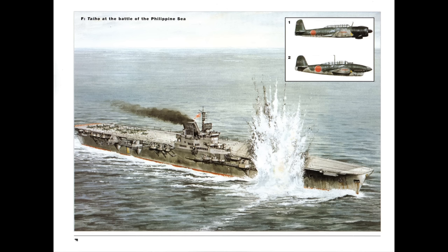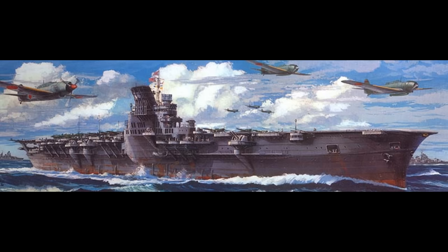Initially, the Taiho appeared to have weathered the impact relatively well. Although the forward elevator was jammed, Vice Admiral Ozawa ordered it planked over so that aircraft operations could resume, and the ship had only lost about a knot and a half in speed, primarily to reduce the force of water coming through the hull. No fires appeared to have started, and so the carrier went on to launch two more waves of aircraft.